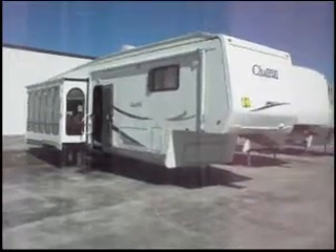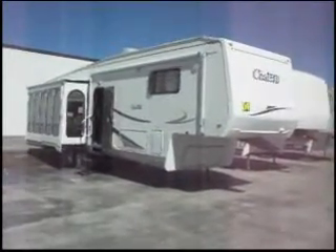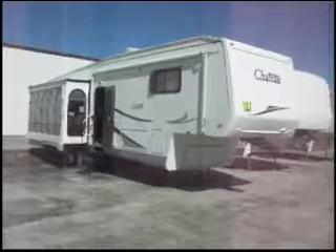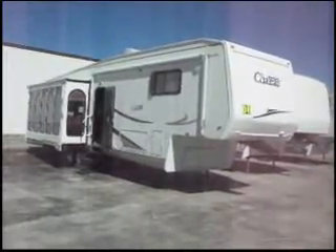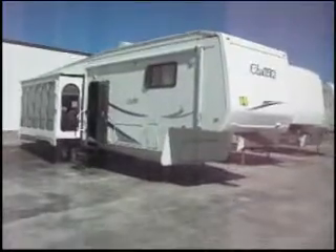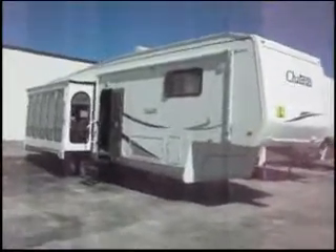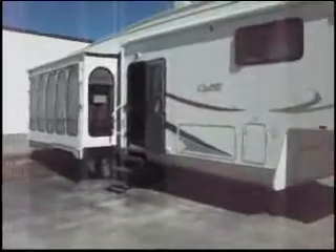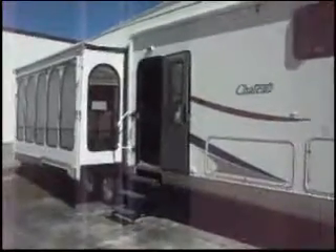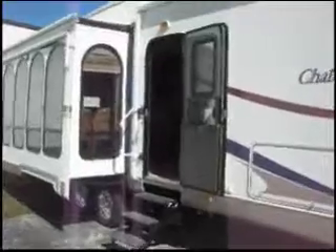This is a 2004 Chateau Citation. It's a fifth wheel trailer, it has three slide outs, and it has a 17 foot patio awning. This unit also has front and rear stabilizer jacks.